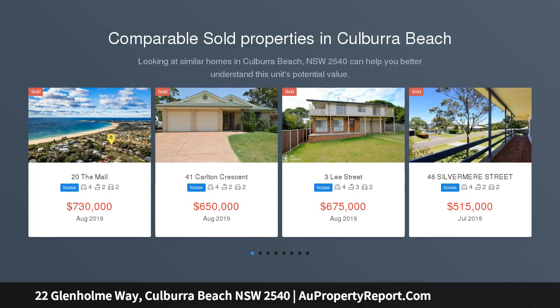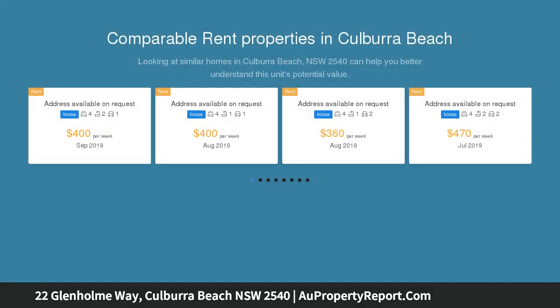This two-story seaside home really will accommodate the largest of families, with street appeal to boot, lush lawns, easy care gardens and palm trees. From the moment you pull into the drive you will feel at home.